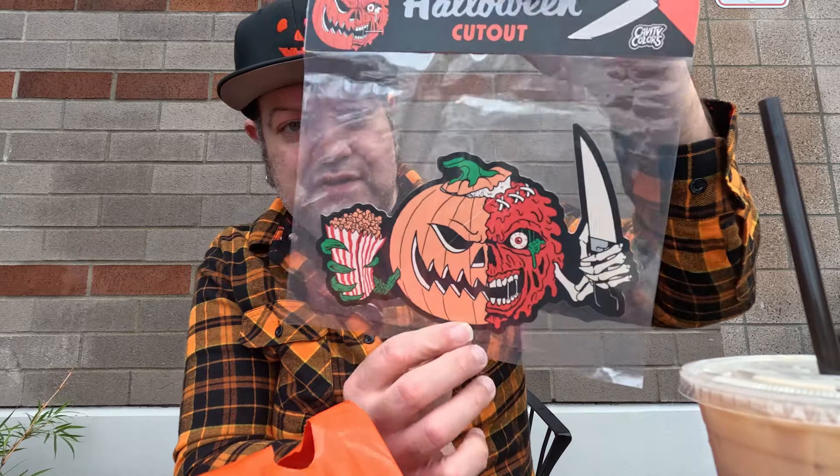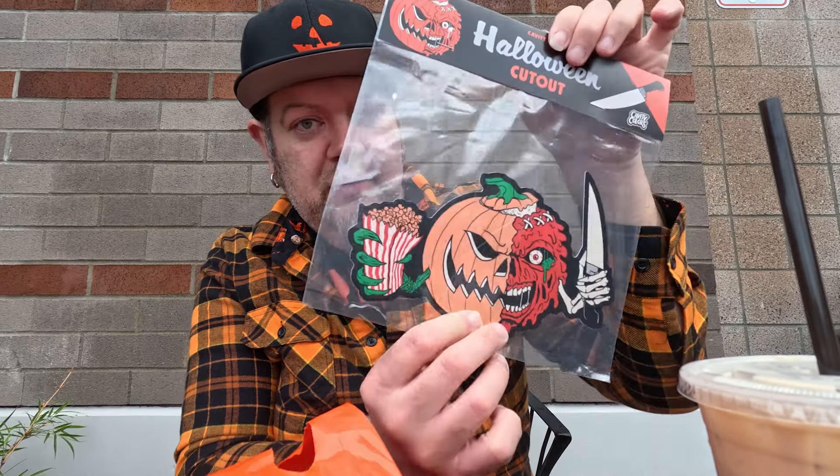Oh, that's a very big sticker — or actually, no, this is a cutout. So this is like one of those wall decor cutouts, so that's pretty cool. It's a murderous pumpkin with a knife. That's three items in.